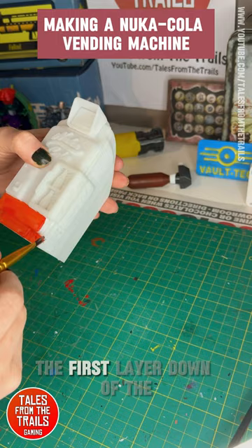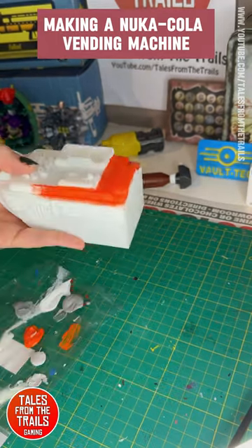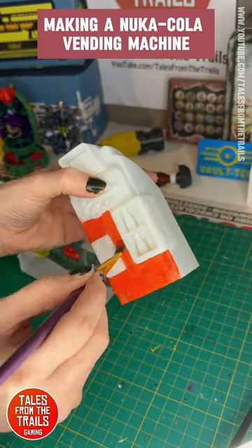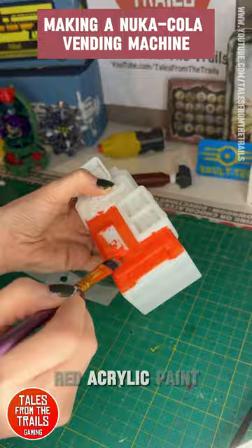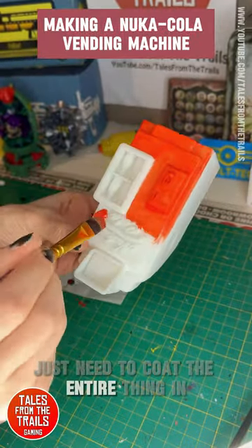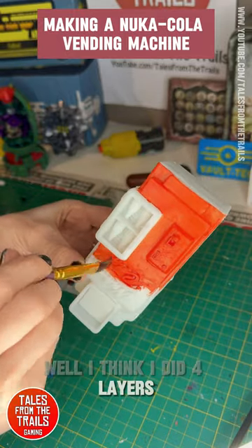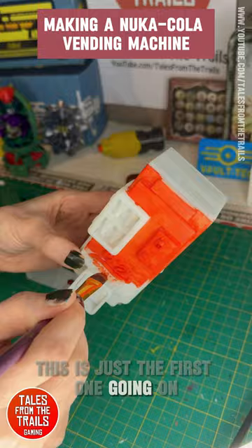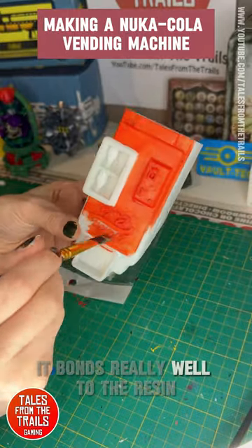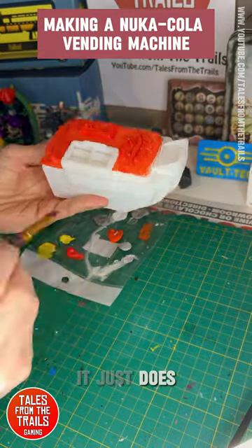The first layer going down is what I think is crimson red — just a standard basic cheap red acrylic paint, nothing special about it. I need to coat the entire thing; I think I did four layers total and this is just the first one going on. I didn't use any primer because it bonds really well to the resin — don't know why, it just does.